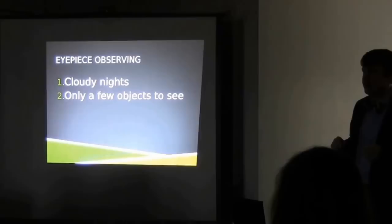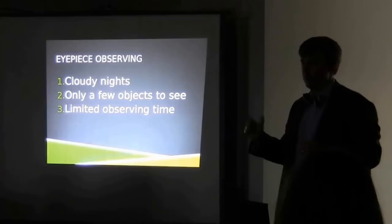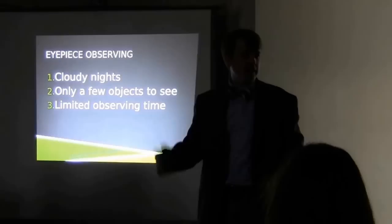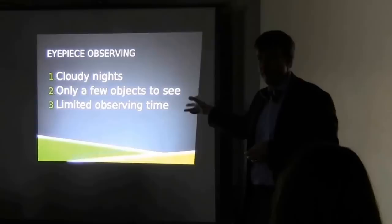So there are only a few things we could see even if we tried to go out with a telescope. We also have limited observing time. When is your lab? Wednesday from 4 to 6. Is it nighttime? Can we see any stars? We're out of luck. We have this limited window when we can observe if we want you to actually stare through a telescope.